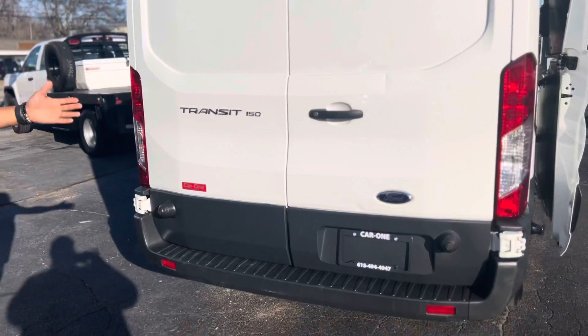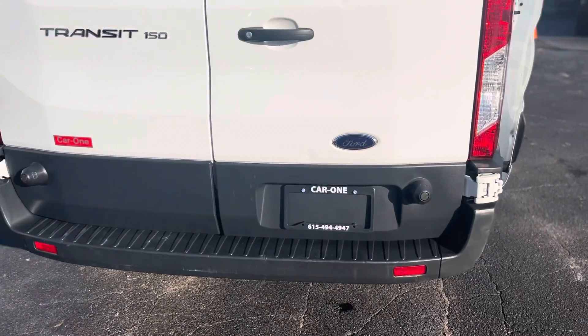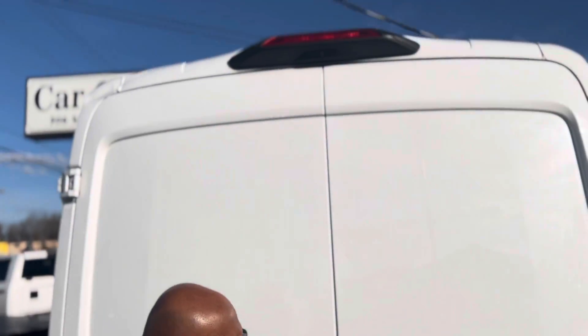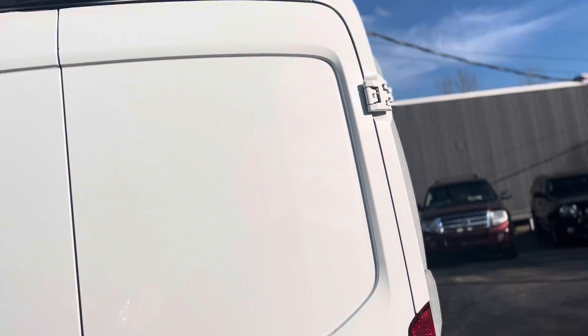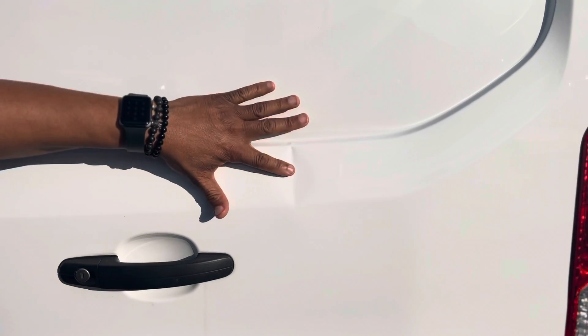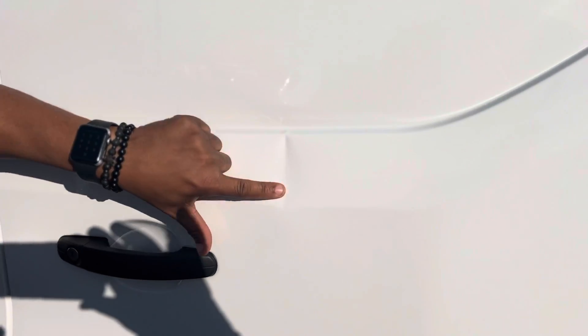As you can see, there's hardly any blemishes or anything on this vehicle. I do have a little crease right here — I try to point out everything. Using my finger as a reference. Nothing major.